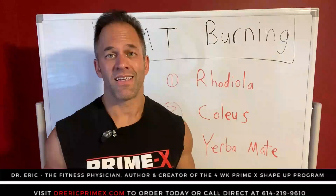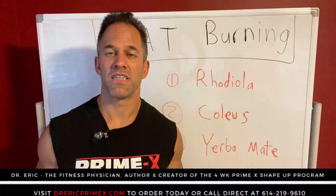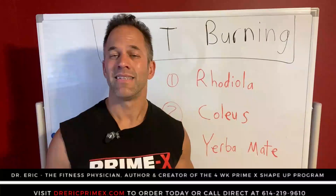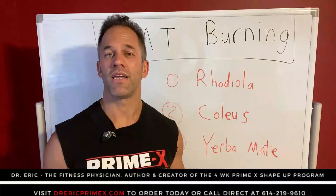Welcome. We've all been there, done that. We can get through this together. I'm going to teach you how to burn that fat. I'm Dr. Eric, the fitness physician, hormone optimization and fat burning expert. Thousands of patients have paid me hundreds of dollars to teach them how to burn that fat. Today, I'm going to tell you the key tactic to doing just that and then go over a couple key ingredients.